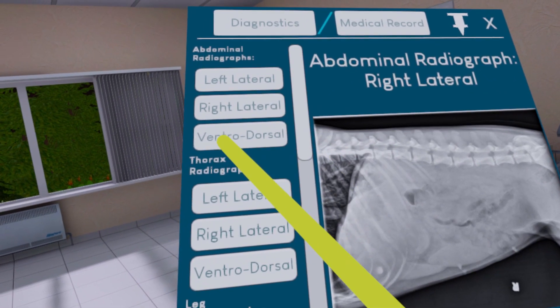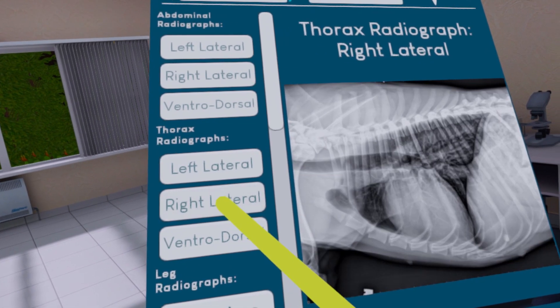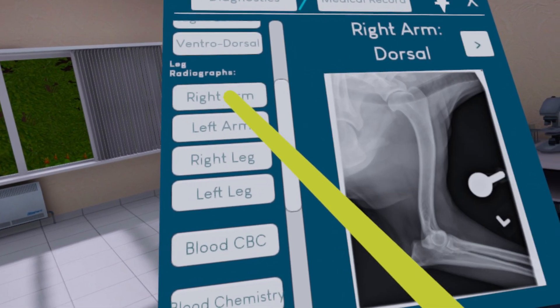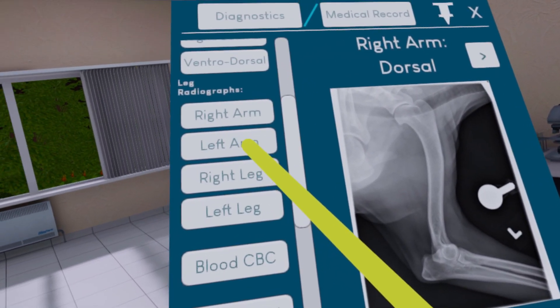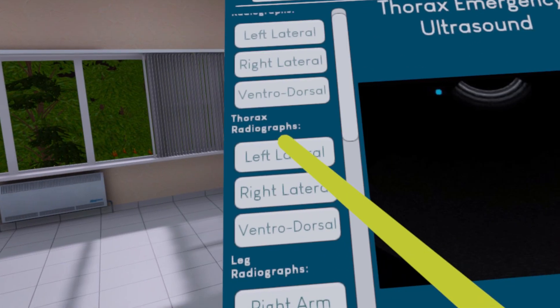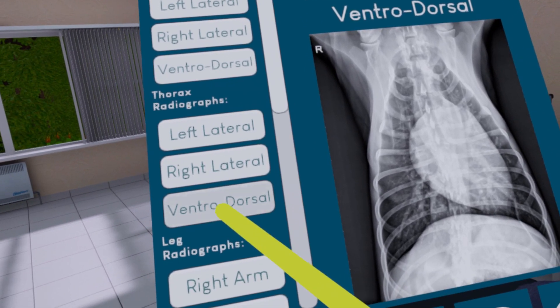I believe there are five scenarios for New Hire, six scenarios for Vet in Training, and three scenarios for Junior Vet. The big difference is that once you reach the Junior Vet level, there's really not much guidance in doing these diagnoses.